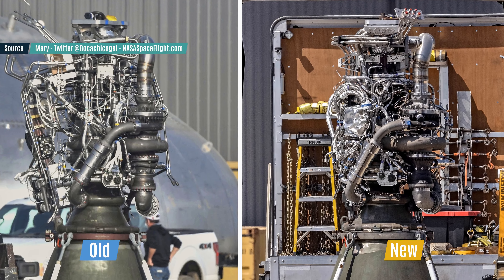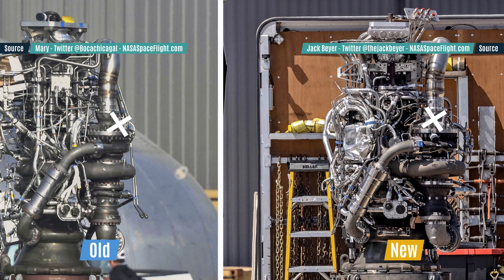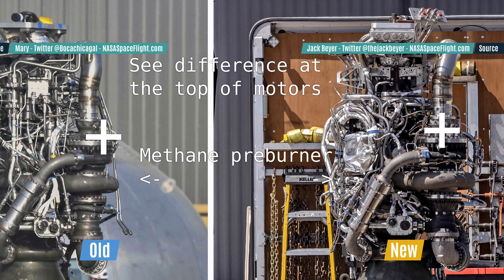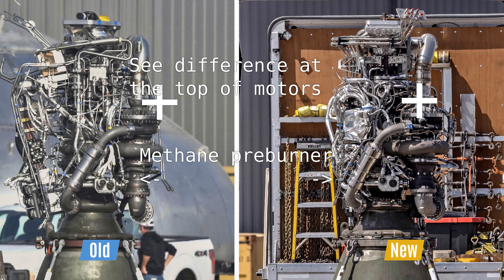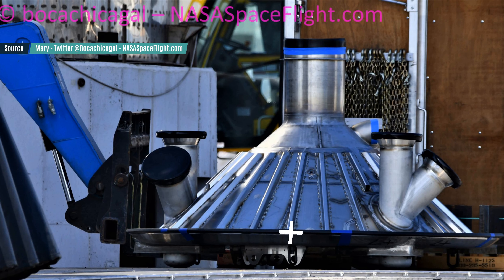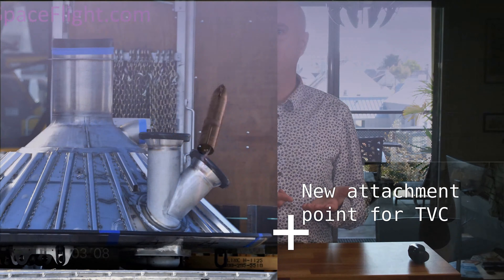Let's start with the Raptor engines. The overall plumbing is way less messy and takes less space. Also, the methane preburner is now placed away from the central axis of the ship. These two design changes, along with the changes in the thrust puck itself, give more leeway around the motor. In turn, this allows the thrust vector control, or TVC rods, to be attached to the thrust puck itself instead of the thrust dome.